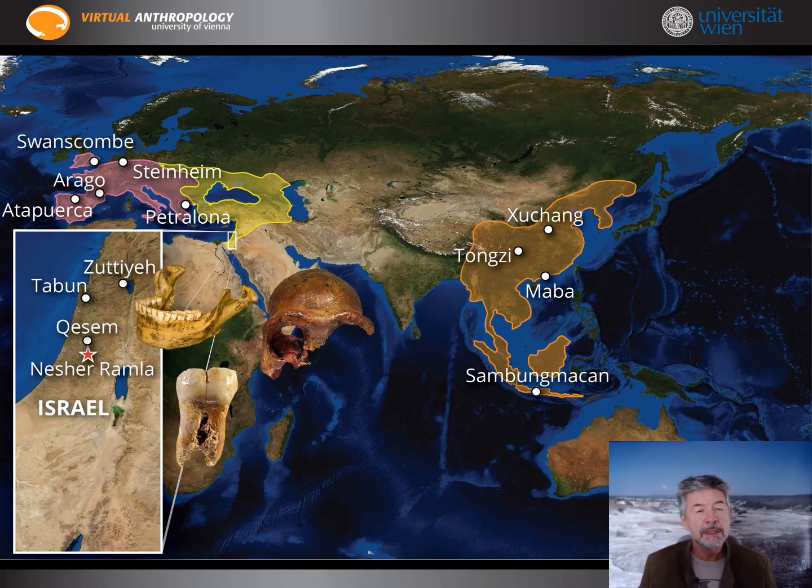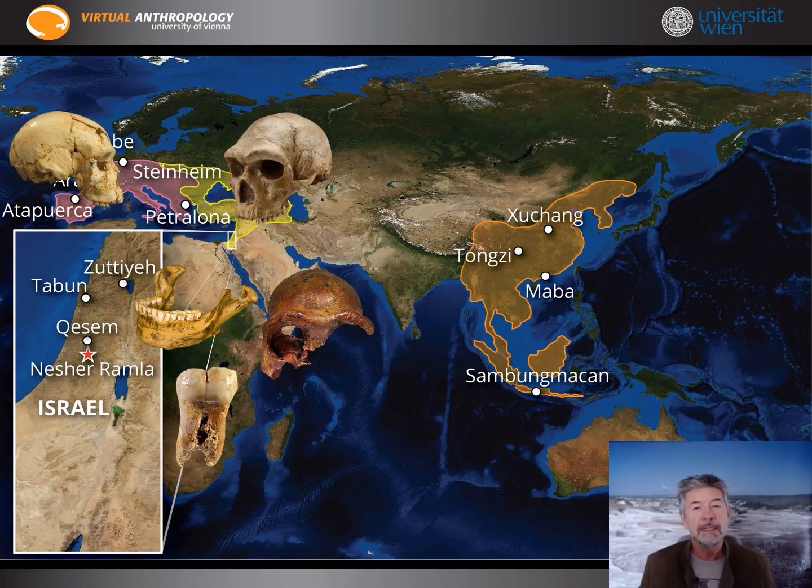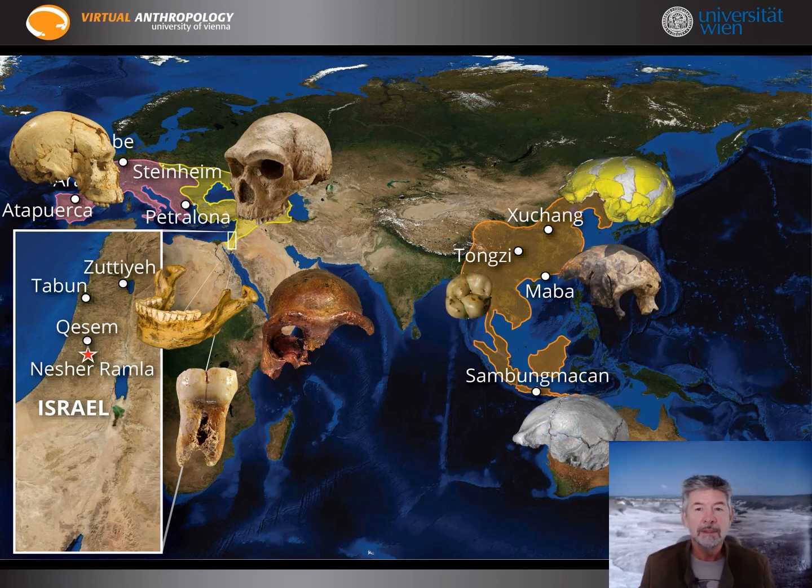In Europe, for instance, at Atapuerca and Petralona there are specimens morphologically near the West Asian Nesher-Ramla paleodeme. In Asia there are non-typical Homo erectus findings echoing Neanderthal morphology, such as Sangiran, Maba, or Tongzi. We can express the reasonable suspicion that these populations could have been in contact.